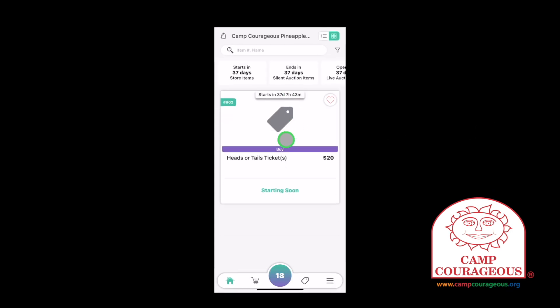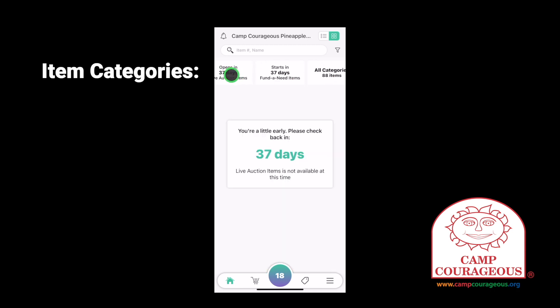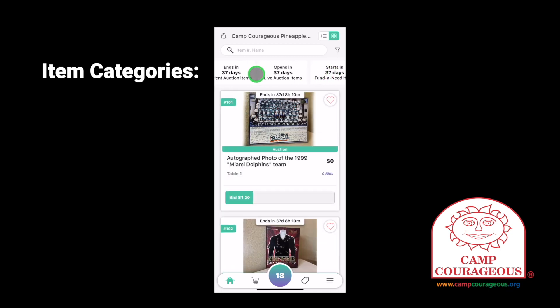You'll see the categories of items across the top of the app. You can individually view store items, silent auction items, live auction items, fun to need items, or view all categories. Let's tap silent auction items and explore the Givi screens.